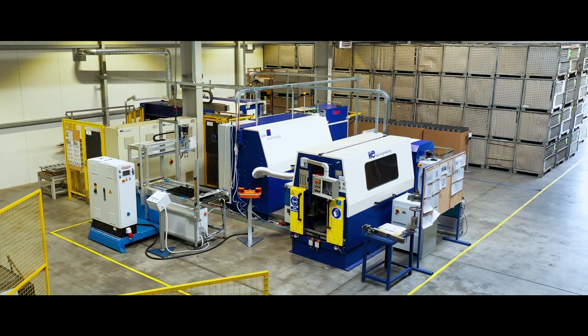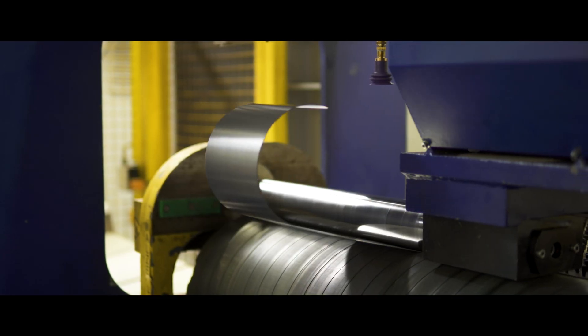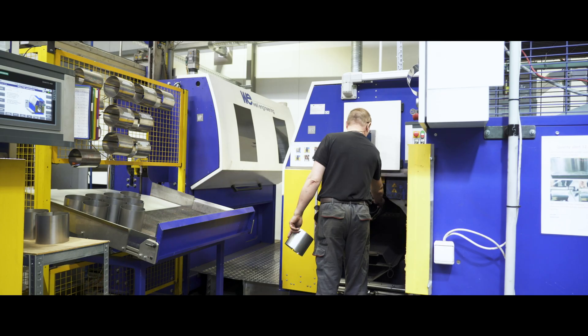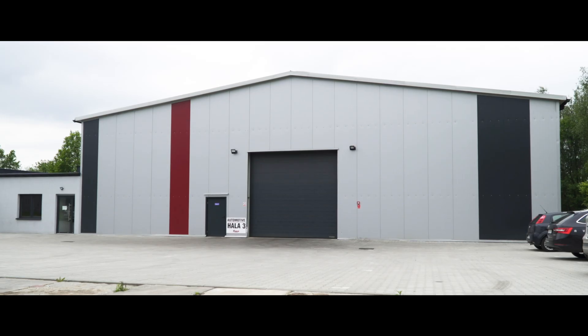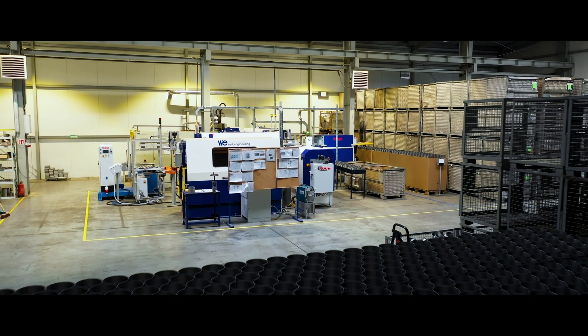We purchased the first laser welding machine and sheet rolling machine at the end of 2017. In the meantime, we erected a production building. In October 2018, we launched series production of housings.